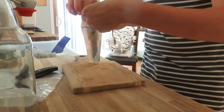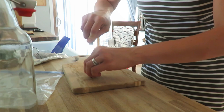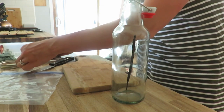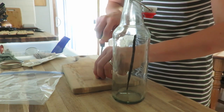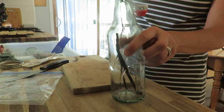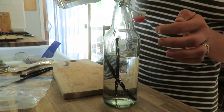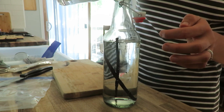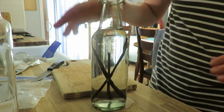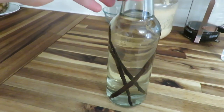One more thing I needed to make was some more vanilla, and this takes a while — several months — so I'm just going to get some going here. I'll put it in my new thrifted jar, put a couple of vanilla beans in here, and then just add vodka. All right, I'll just put this away for three or four months until it doesn't have a vodka taste anymore, and then we'll be able to use it.